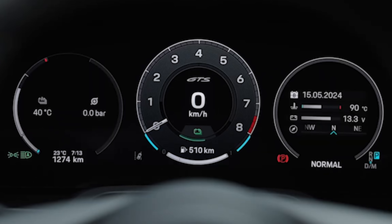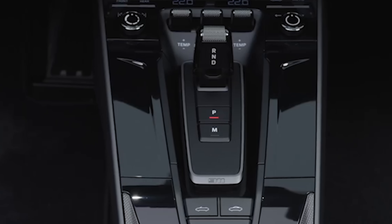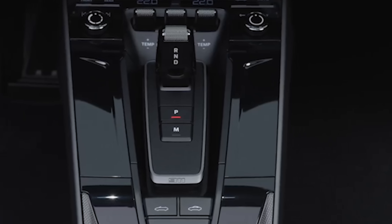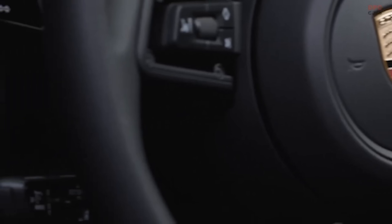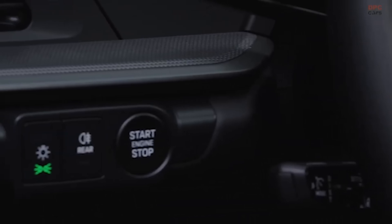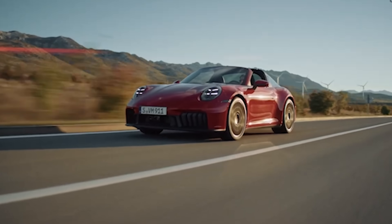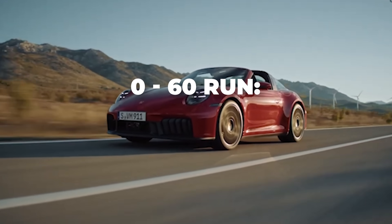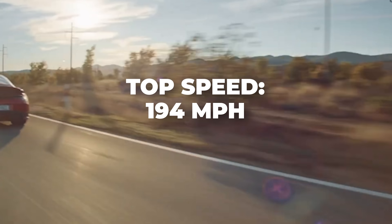We can complain about the fully digital gauge cluster — I miss the dials — and the fact that unfortunately there will be no manual option on any 2025 911, and there's no left-hand side key turn feature, just a button you push. But I think we're all missing the point. This isn't a purist nightmare — this changes sports cars forever. Porsche says the new GTS is capable of sprinting to 60 in three seconds flat, with a top speed of 194 miles per hour.